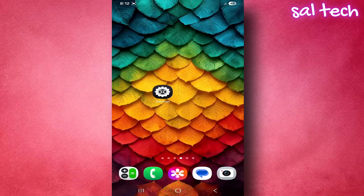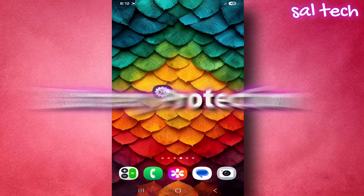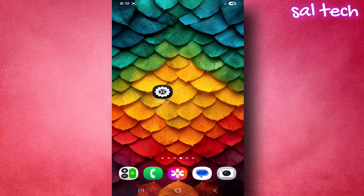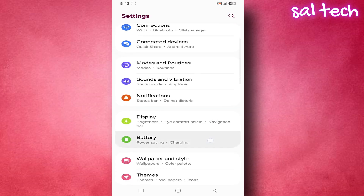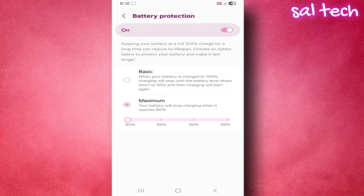Mistake two: everyone thinks charging to 100% is good, but in reality it harms the battery. The best charging range is between 20% and 80%. After 80%, the voltage rises quickly, which causes the battery cells to wear out over time. Practical solution: most phones have a feature called battery protection. This feature automatically controls charging so the battery doesn't stay at 100% all the time. Go to Settings, Battery, Battery Protection — turn it on and choose the maximum limit. Set it to 80% or 85% so charging stops automatically.